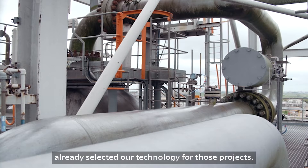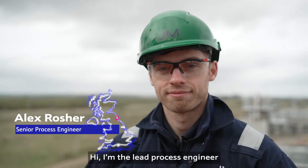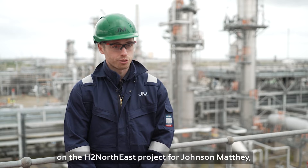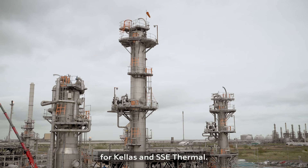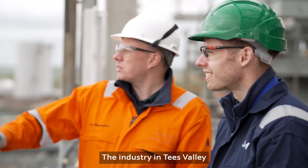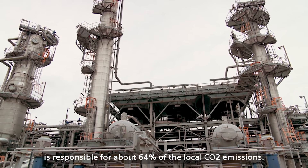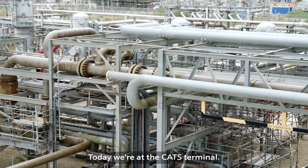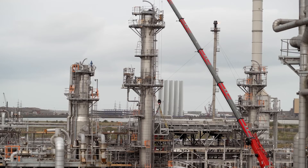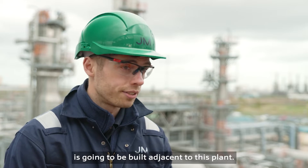A number of very big names have already selected our technology for those projects. I am the lead process engineer on the H2 Northeast project for Johnson Matthey, which is a low carbon hydrogen plant for KELAS and SC Thermal. Industry in Tees Valley is responsible for about 64% of the local CO2 emissions. Today we're at the CATS terminal, where about 20% of the UK's natural gas comes in for processing, and it's actually where the H2 Northeast project is going to be built adjacent to this plant.